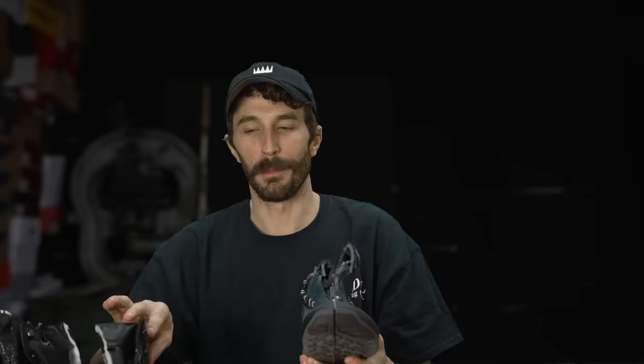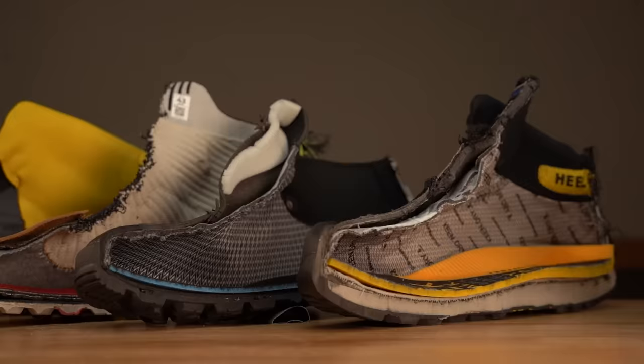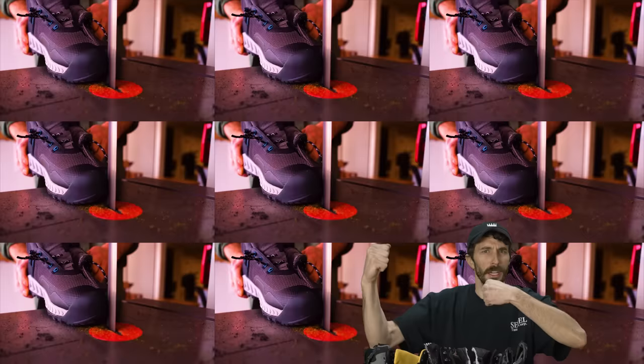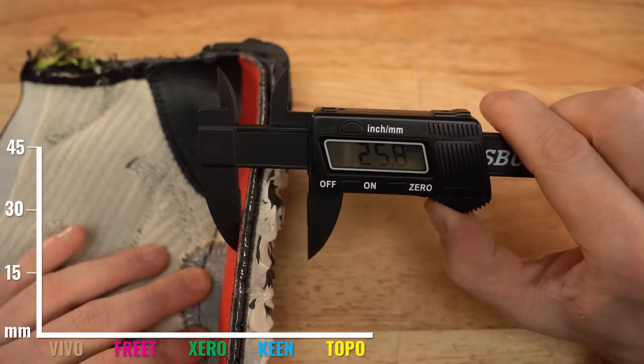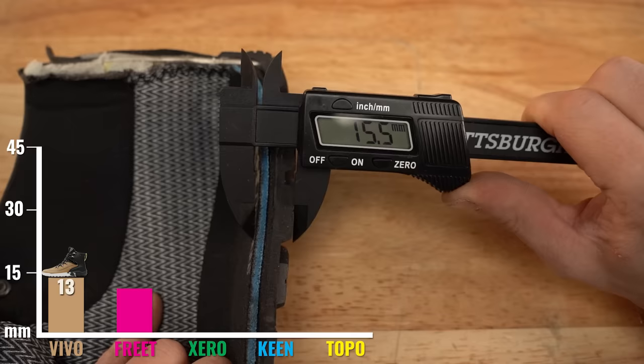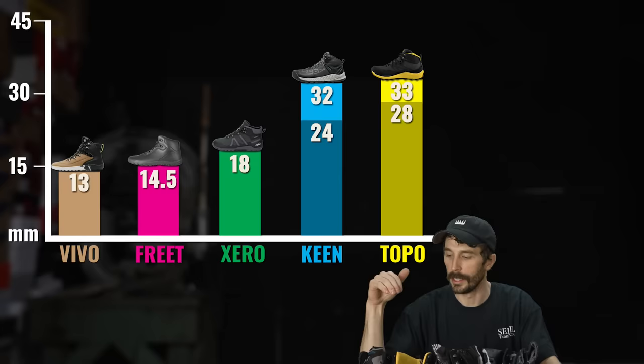We got them all chopped in half — the Keen completely destroyed a bandsaw blade in the process. Now we can see how thick these really are. From thinnest to thickest: Vivos at 13mm confirmed, Freet at 14.5mm, Zeros at 18mm, Keens at 32mm heel and 24mm toe, and Topos at 33mm heel and 28mm toe. Let's now rank them from least barefoot to most barefoot.